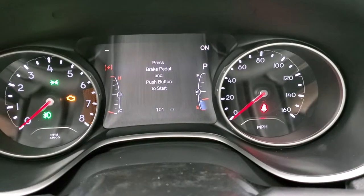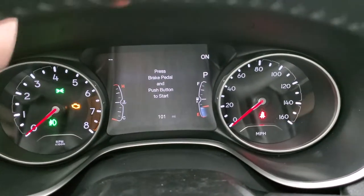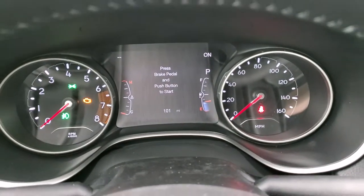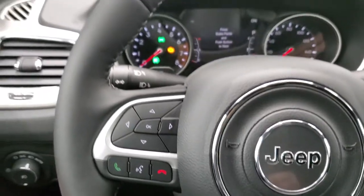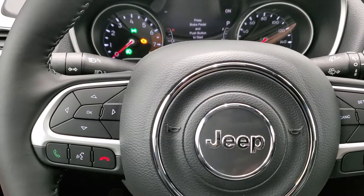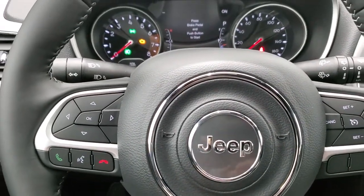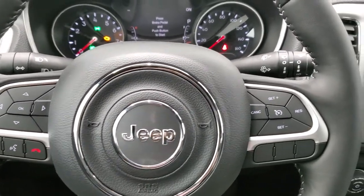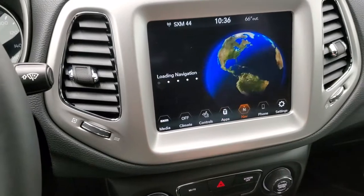It does have the digital speedometer — you can display your compass, time, or miles to empty, and you can change all those corners to read pretty much whatever you want. You get the leather-wrapped steering wheel. Cruise controls are on the right, Bluetooth and information center controls on the left, and audio controls on the back. It's set up just like every other Jeep steering wheel, which is nice — you can hop from one Jeep to another and always have the same controls.